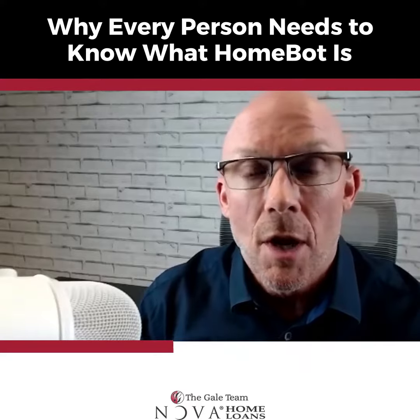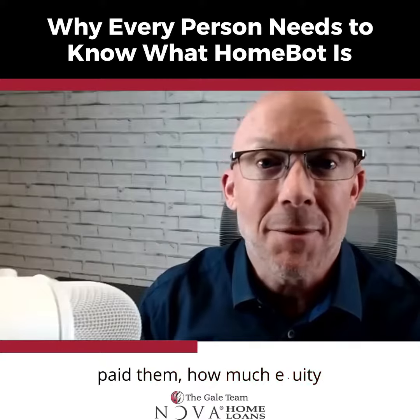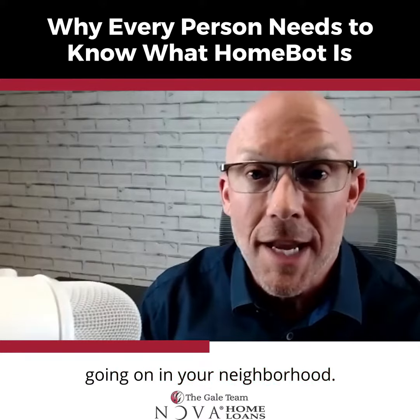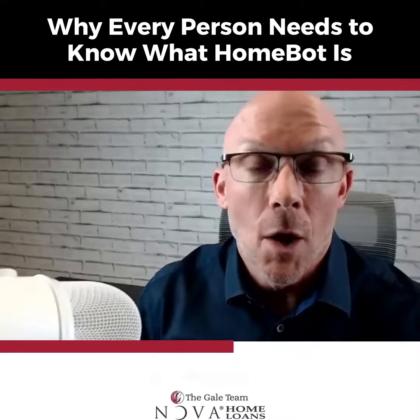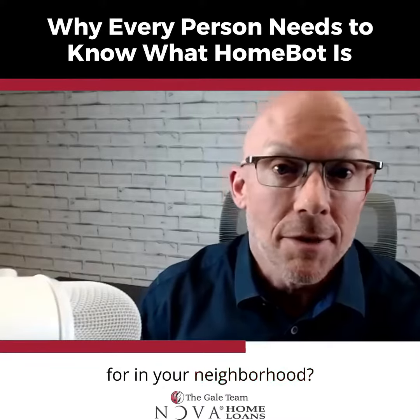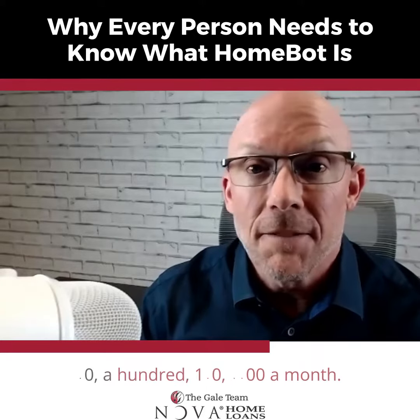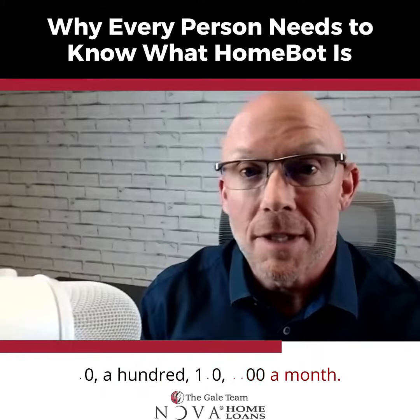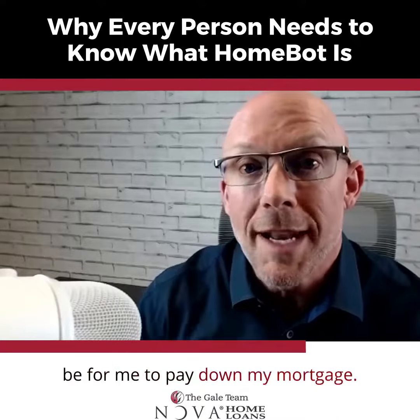What's cool is it shows how much principal you've paid down, how much interest you've paid, how much equity you have in your house, and what's going on in your neighborhood. Could you cash out to buy an investment property? What are Airbnbs going for in your neighborhood? If you wanted to pay off your loan quicker and added $50, $100, $150, or $200 a month, how much shorter would the term be to pay down your mortgage?